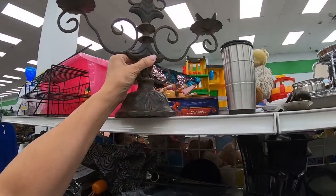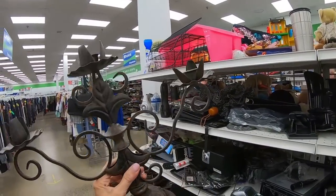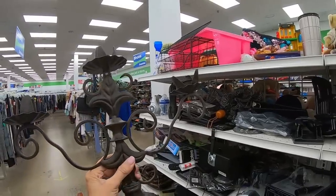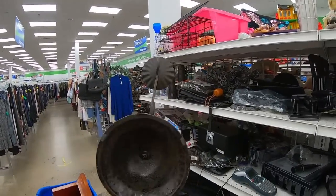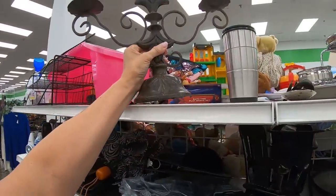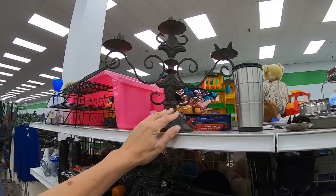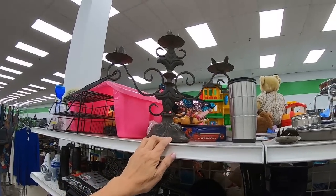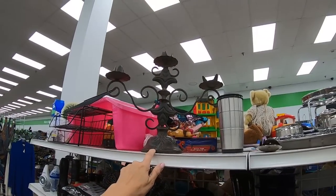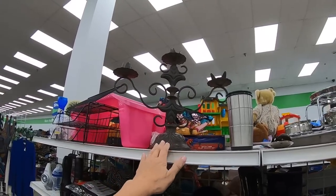This candle holder is cool — it's quite heavy, cast iron at $3.99. It's very like Spanish something or another in style. But there's something about it I don't like. Is it a mistake to leave that behind? I'm going to wait on that.